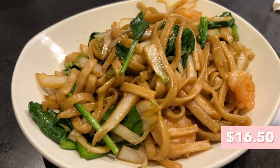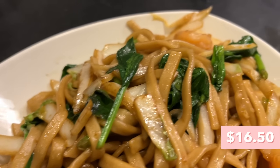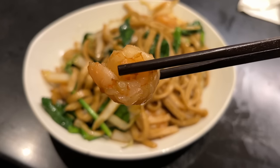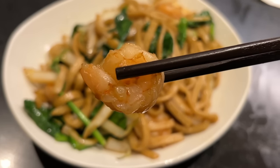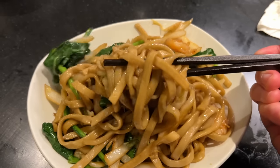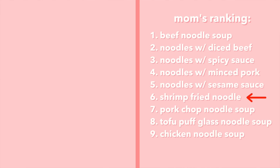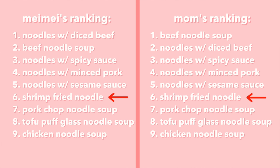Next up: shrimp fried noodles with spinach, napa cabbage, and onion. Cheers! The shrimp is nice and plump and crunchy. The noodles have a nice chew and flavor-wise there's a savory soy sauce taste — actually not that strong, but definitely not bad. I wish the noodles were bouncier and had a little more flavor. Ranking it above the pork chop soup noodle and below the sesame noodles.